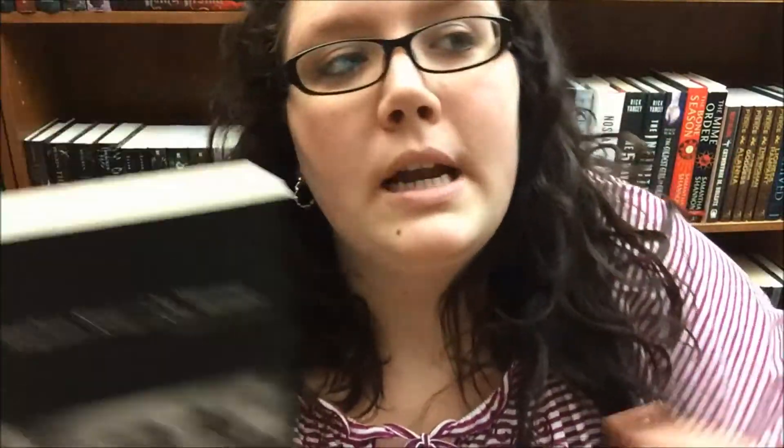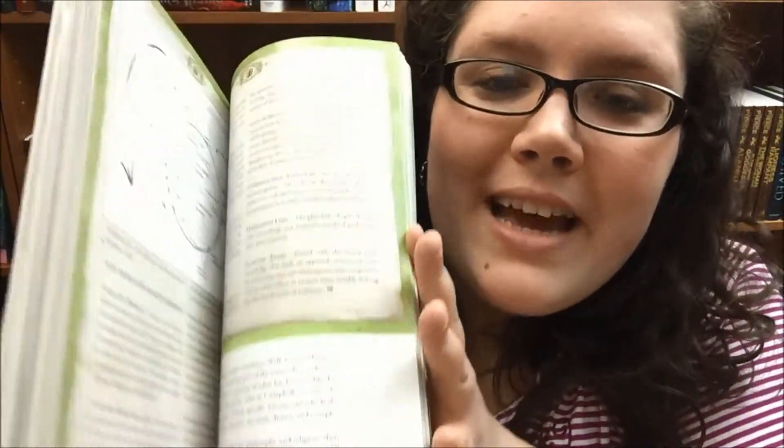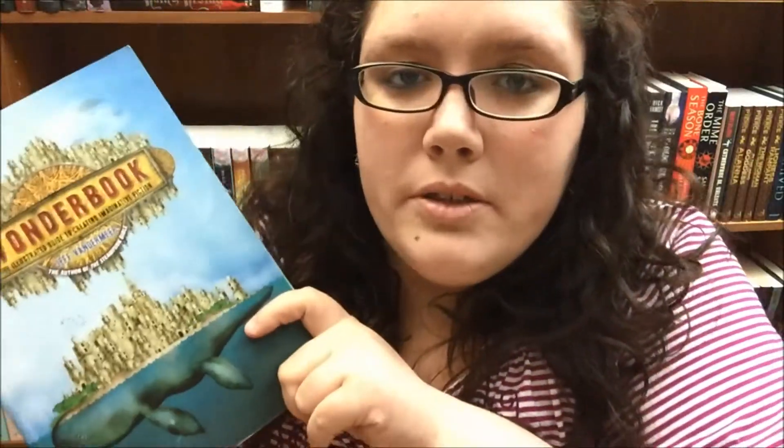I also loved On Writing: A Memoir of the Craft by Stephen King. Stephen King is the king — I go to Barnes and Noble and see three or four shelves filled with his books. This book is half autobiography and half writing advice, and it's just fantastic. And last summer I picked up Wonder Book, which is a fully illustrated encyclopedia to world building and fantasy writing. If you're into fantasy at all, even if you just like to read it, get this book.